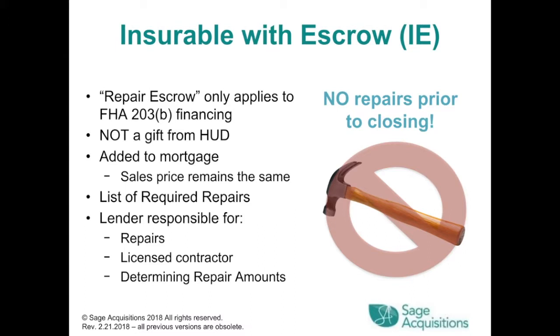Insurable with escrow: repair escrow only applies to FHA 203B financing. It's not a gift from HUD — it's added to the mortgage. The sales price remains the same. There's a list of required repairs, and the lender is responsible for repairs, a licensed contractor, and determining repair amounts. No repairs prior to closing.